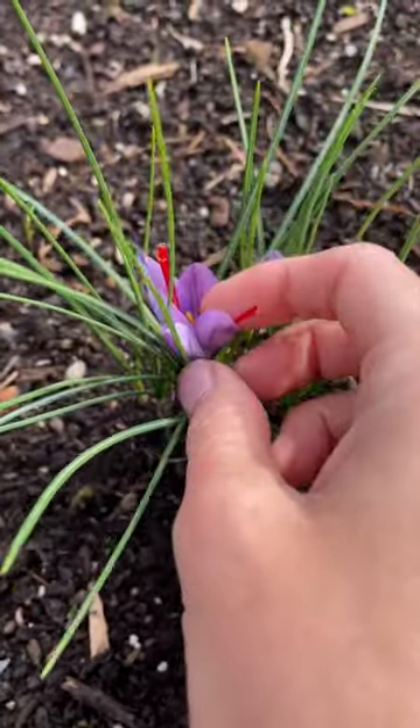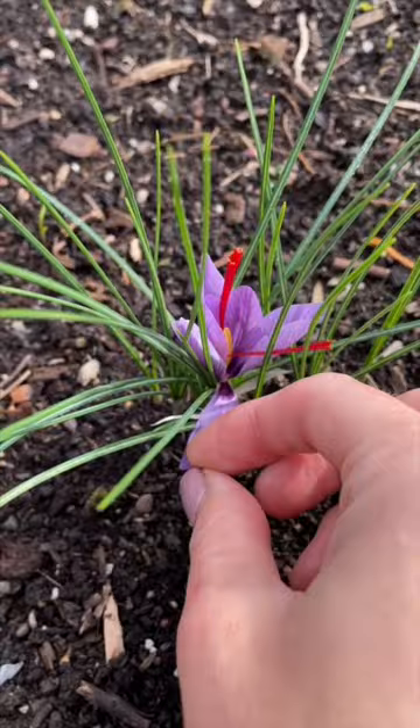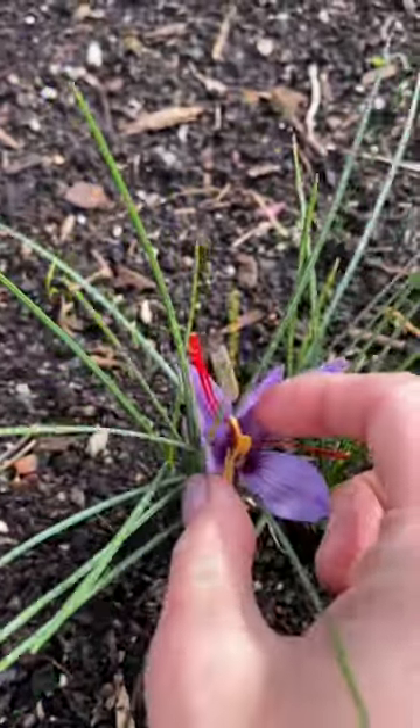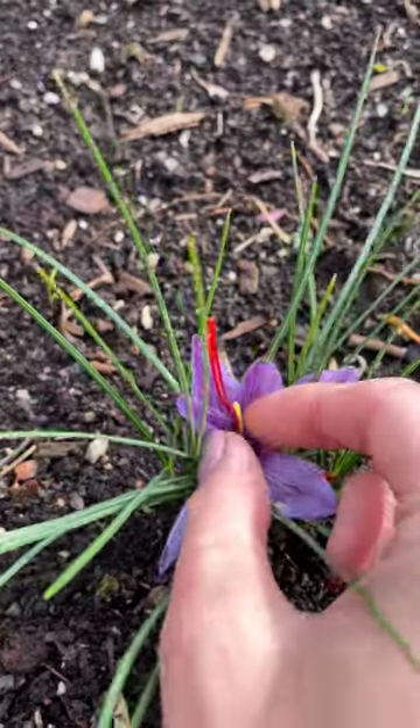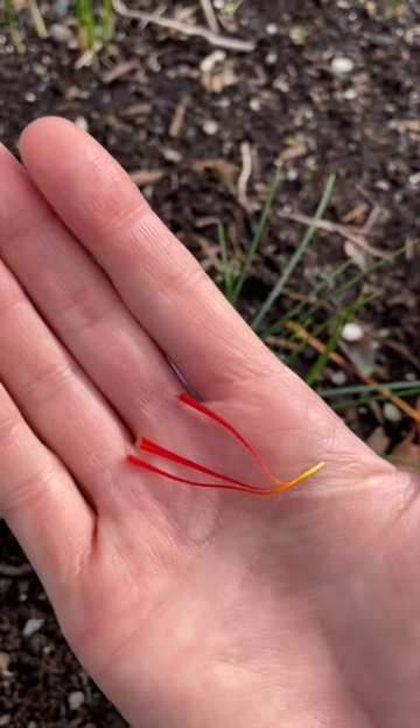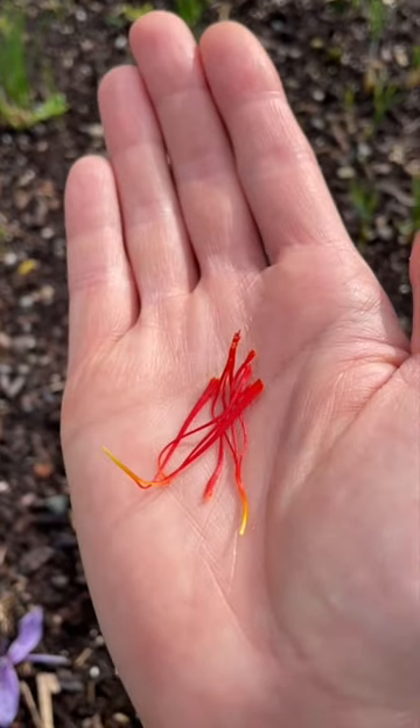The part you want to harvest is the bright reddish orange stigma that you can see even when the flower is closed. At this stage, or just starting to open, reach down as low as you can and pull the stigmas out. Use it fresh or let it dry for a week out of direct sunlight, and store it for up to a year.